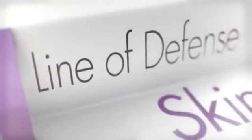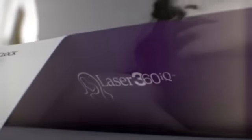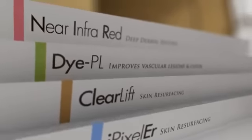The skin is the first line of defense against the elements and the first to reveal signs of aging. Introducing the complete solution to aging skin: Laser 360 IQ by Alma Lasers — turning back the clock on aging skin.